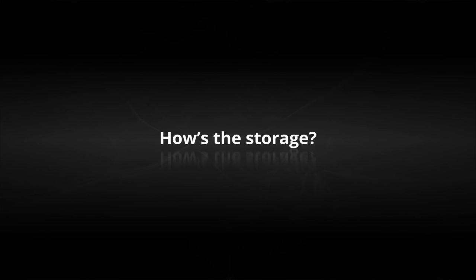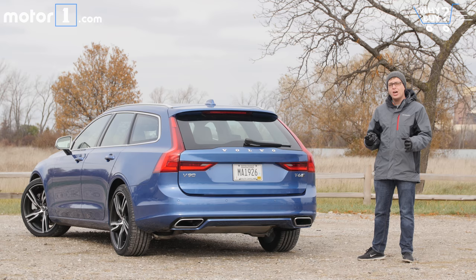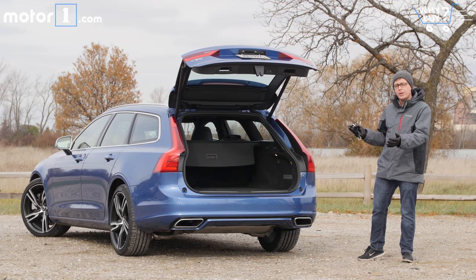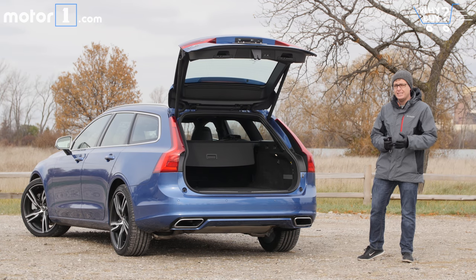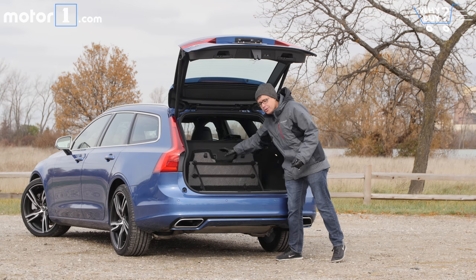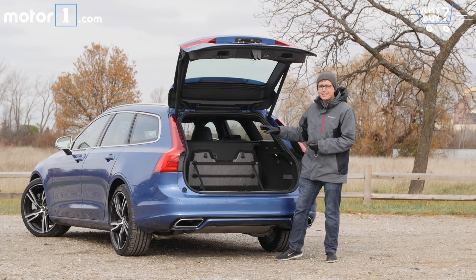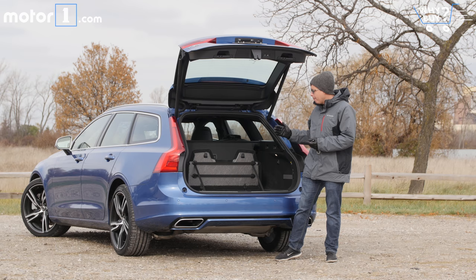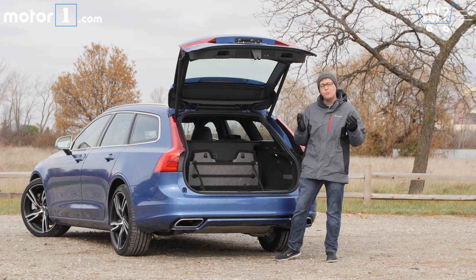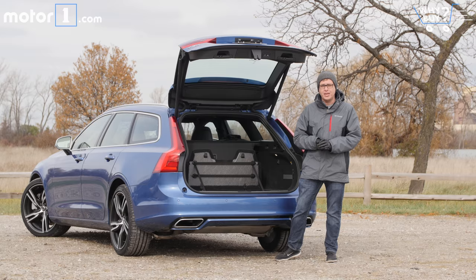How's the storage? Well, it's a station wagon, so yes, there's a ton of space in the cargo area. There's a nice wide opening and a low lift-over height to make it easy to put stuff in. And with such a big space, I appreciate having this cargo divider so you can prevent stuff from rolling around too much. Fold down the back seats and there's even more space. In fact, Volvo says from the back of here to the back of the front seats, you can fit something that's six feet long. Now let's see how that looks when we put some suitcases in there.